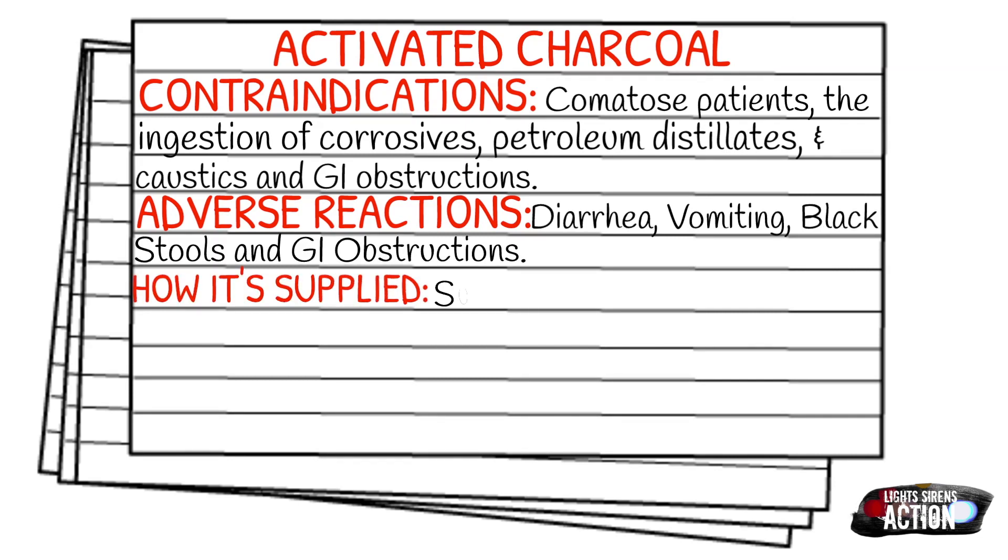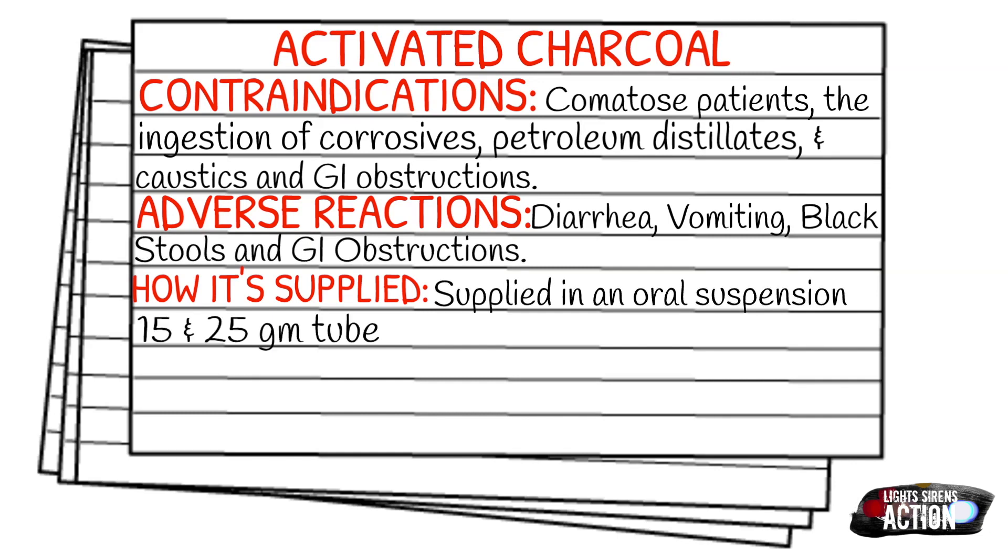Your adverse reactions are going to be diarrhea, vomiting, black stools, and GI obstructions. How it's supplied: it is supplied in an oral suspension in 15 and 25 gram tubes.